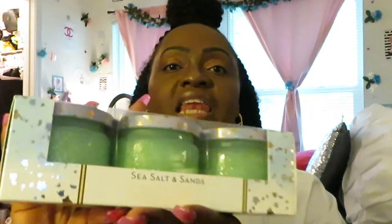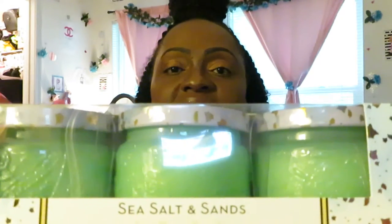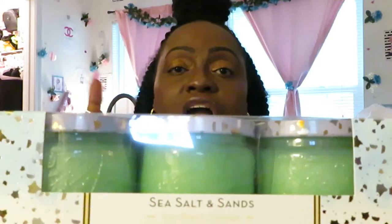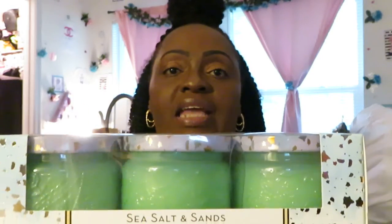And I got the Sea Salt and Sands. I love the color of these — such a pretty color. Sea Salt and Sands, three-pack, $6.99. I got two of these and they smell so good. This one is my favorite so far. It's like a nice beach ocean smell — I really like that smell.